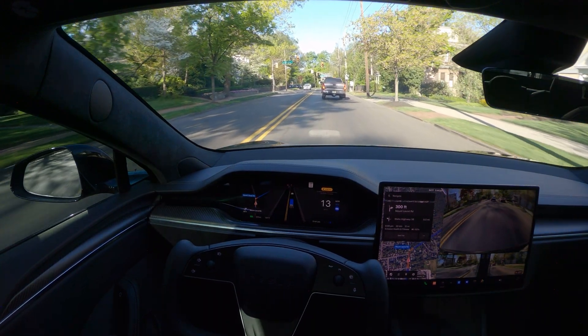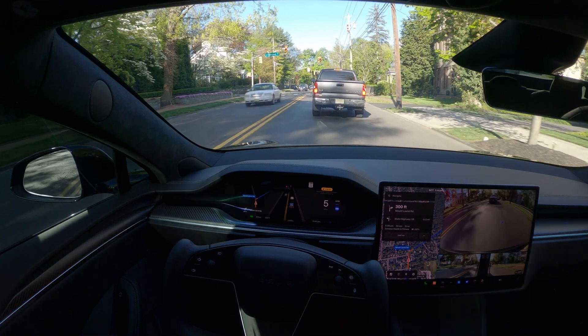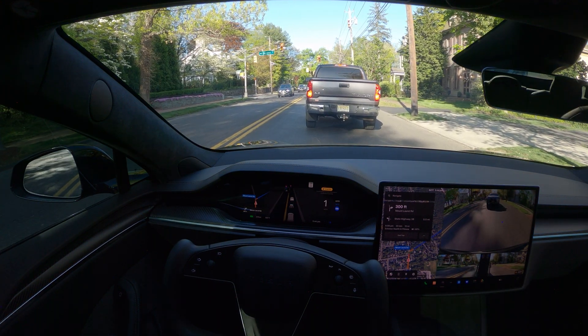I've tested the car on local roads so far. Version 12.3.5 works really great — it's smooth on the turns, stop signs, and stop lights.